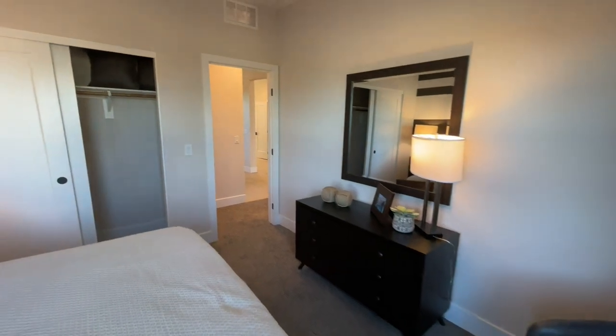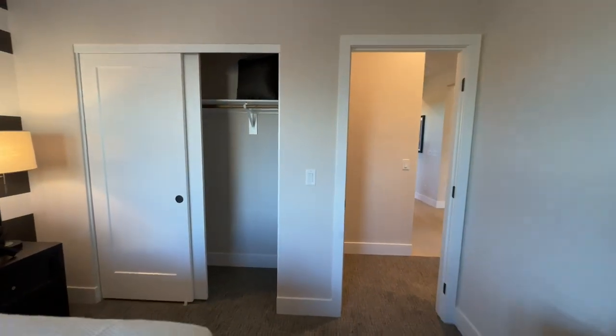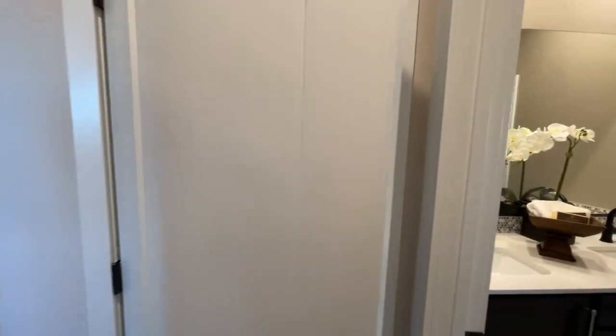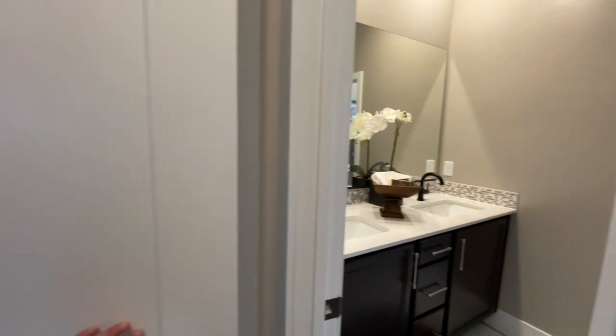You do get a two-door sliding closet. Coming out, I didn't even see this door — we have a coat closet here as well.